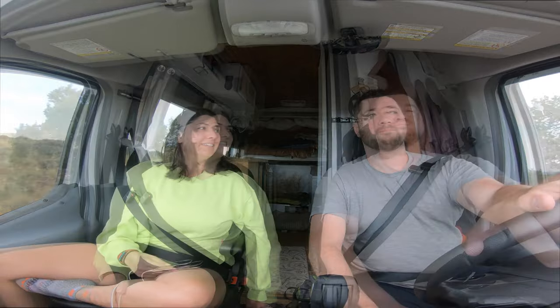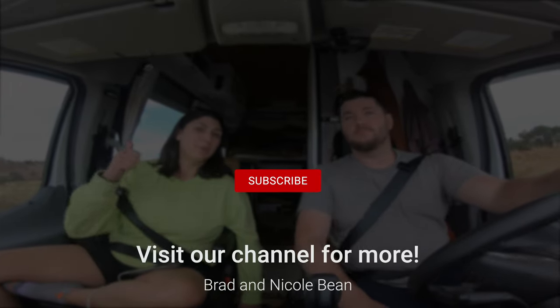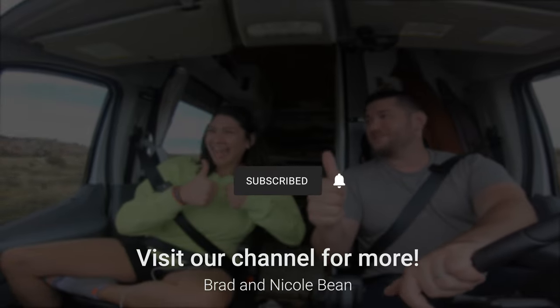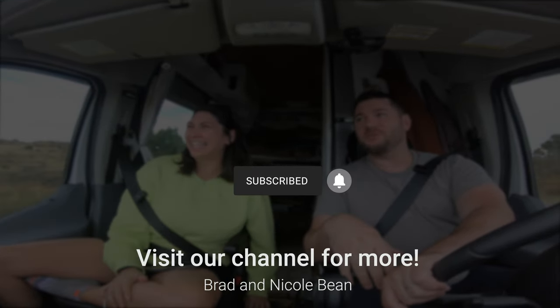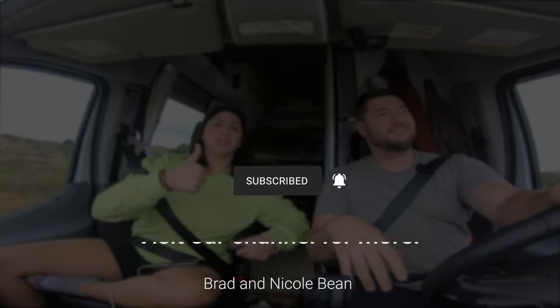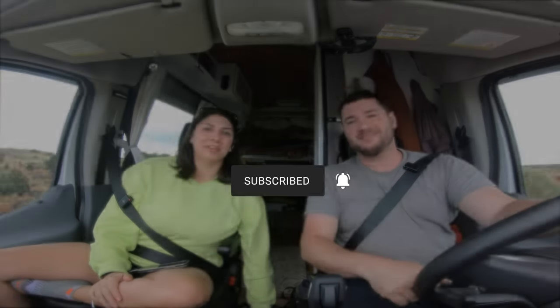If you have a favorite, let us know in the comments below which of the five parks in Utah is your personal favorite and why. Thanks for coming along with us. We hope you enjoyed this video. If you did, don't forget to like and subscribe to our channel — just one thumbs up for us on YouTube. We really appreciate it. Like and subscribe if you haven't already, and we'll see you on the next one.